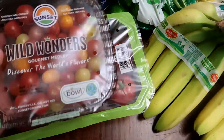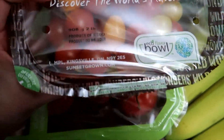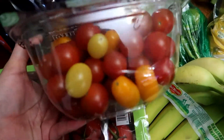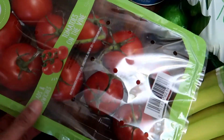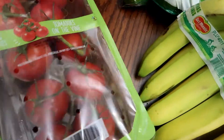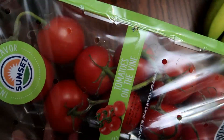For tomatoes, I got this package of the Sunset brand — these are the Wild Wonders Gourmet Medley Tomatoes, and this comes with two pounds of little tomatoes. These are delicious. I also got this package of the Sunset brand tomatoes on the vine, which are perfect for salads and steak. You can see the vines are still attached to the tomatoes.